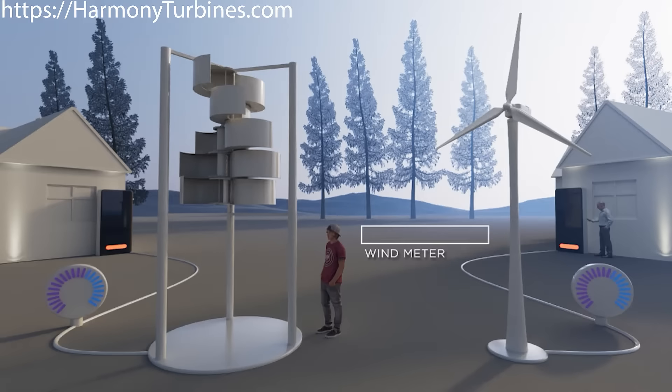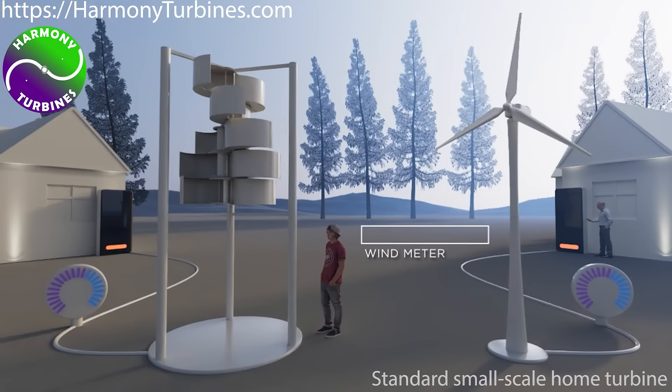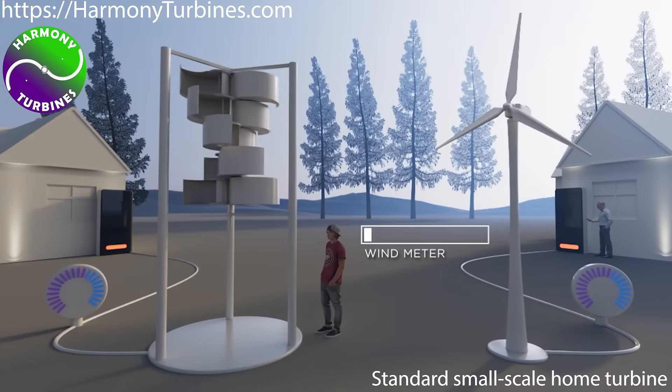The automatic furling capability of Harmony Turbines is so revolutionary that seeing it in action is the best way to understand just how it works. On the left, we have Harmony Turbines. On the right, a standard small-scale home turbine. When there's no wind blowing, Harmony's default state is fully open, like this.